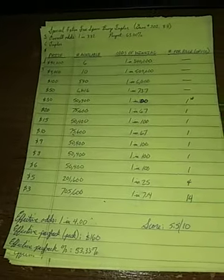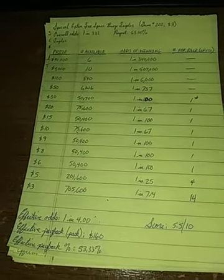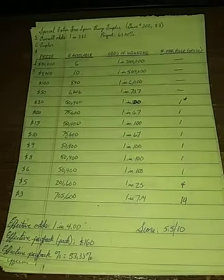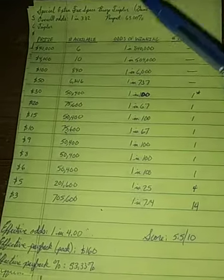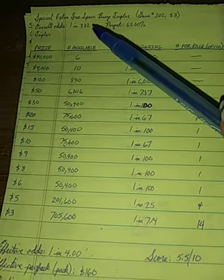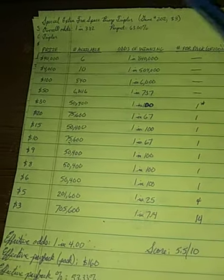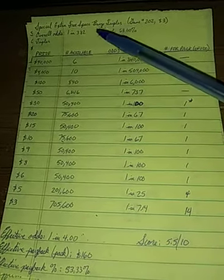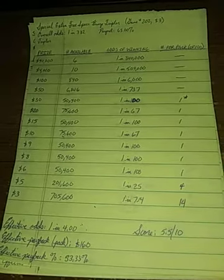We're going to start with my personal favorite, the one I've been salivating over: the new $3 Bingo, Special Extra Free Space Bingo Tripler. That's a mouthful. It's a $3 bingo ticket. Overall odds are a little high at 1 in 3.82.